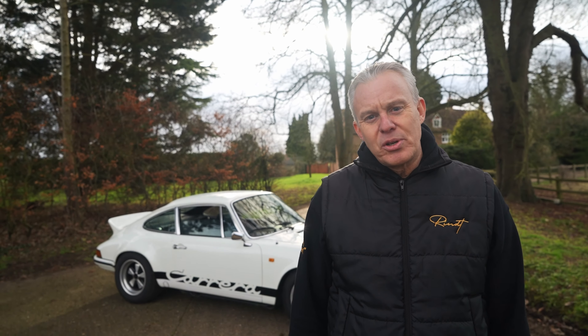This car is a 1982 3-litre SC. It's had a backdate by Paul Stevens, so it's an RS evocation — rather lovely in white with an RS-style interior. It hasn't been through the workshop yet, so we're going to take it there now and give it a full check-over, but it's up for sale and you'll see it advertised this week.